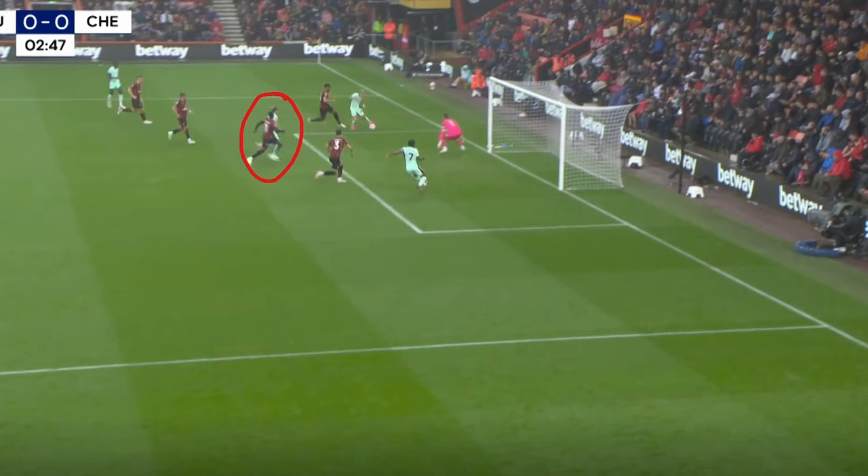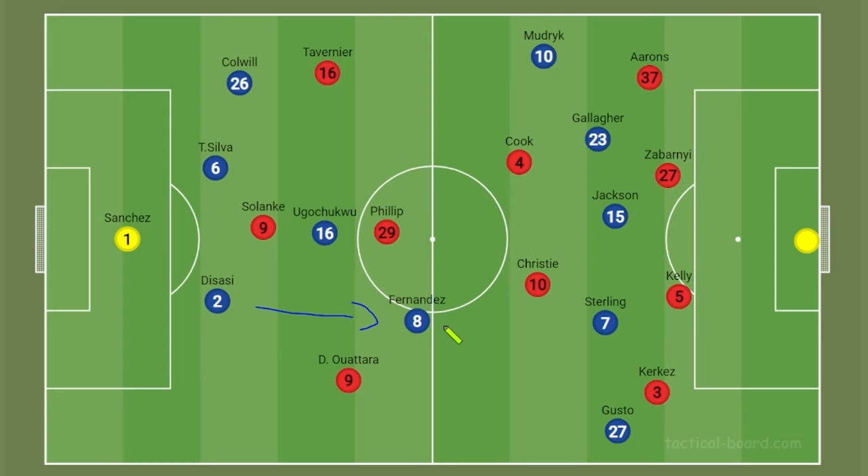Going back to Enzo, he has more options due to his capabilities — he can play the ball to Gusto early creating more space, he can switch the ball to Mudrik and get him running at his fullback, or even play a direct ball into Jackson, who hardly saw the ball in this game. And that's the third factor I wanted to talk about.